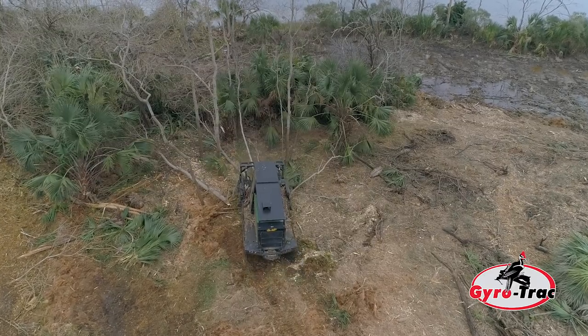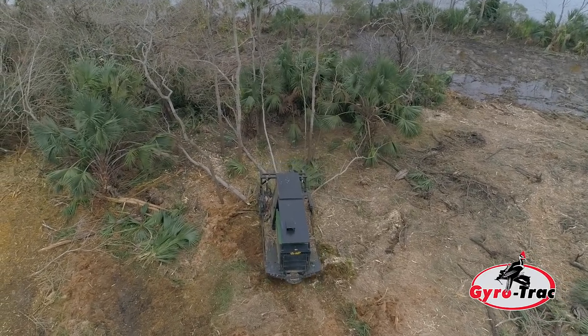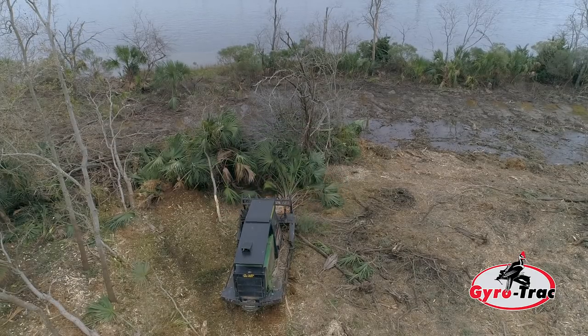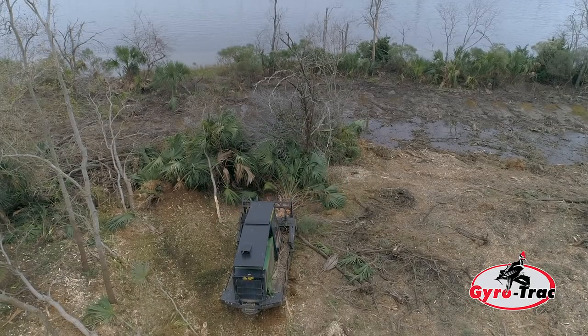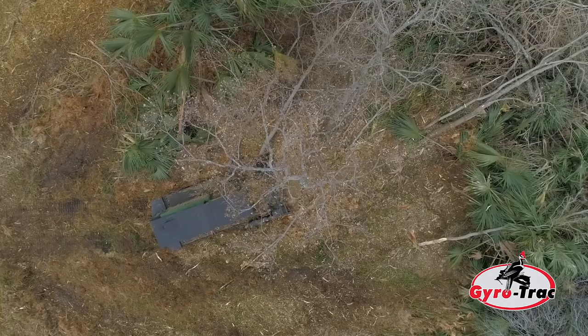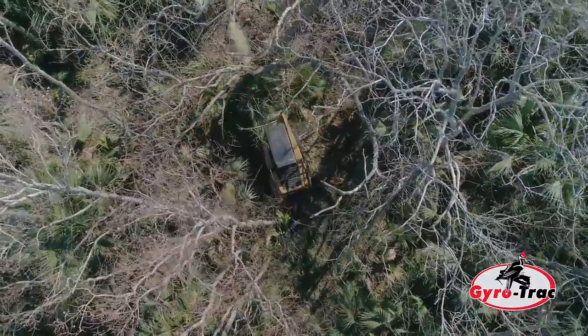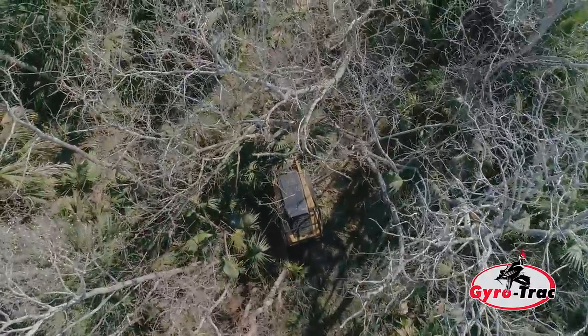You can see in the back we have gyrotrack machines which are working real good. One of the things about gyrotrack machines — they're low ground pressure. They're able to mulch up any trees that are in our path, so we had to mulch up everything in front of us. We were able to do that with the gyrotrack machines from the GT35 to our smaller 500 HF cutting heads.